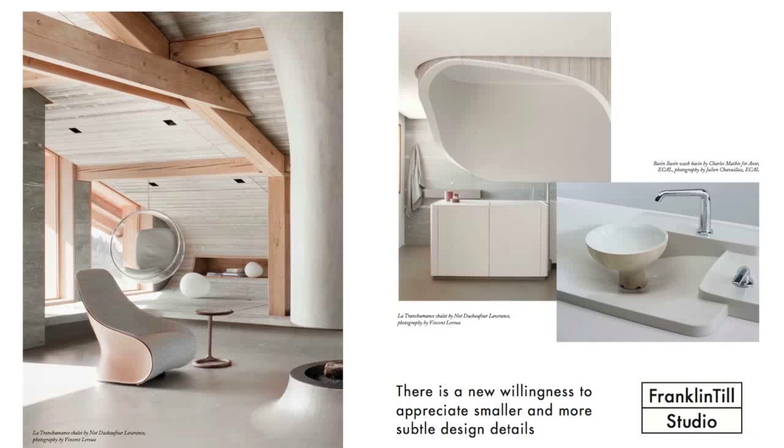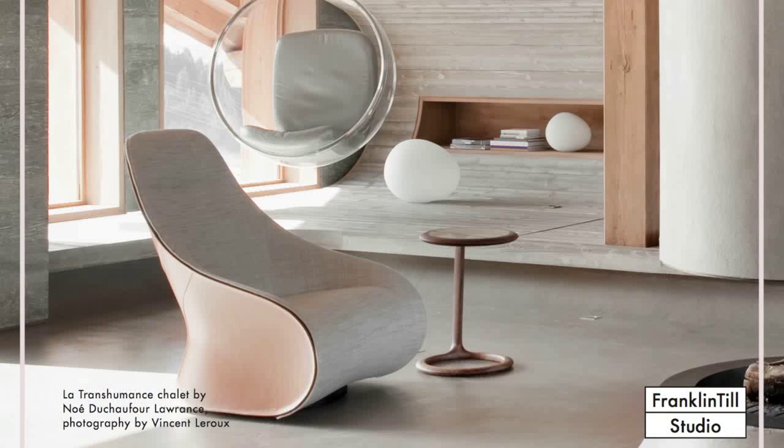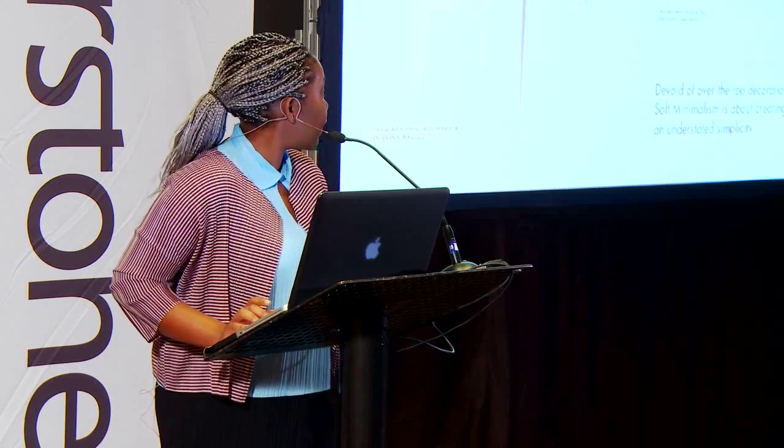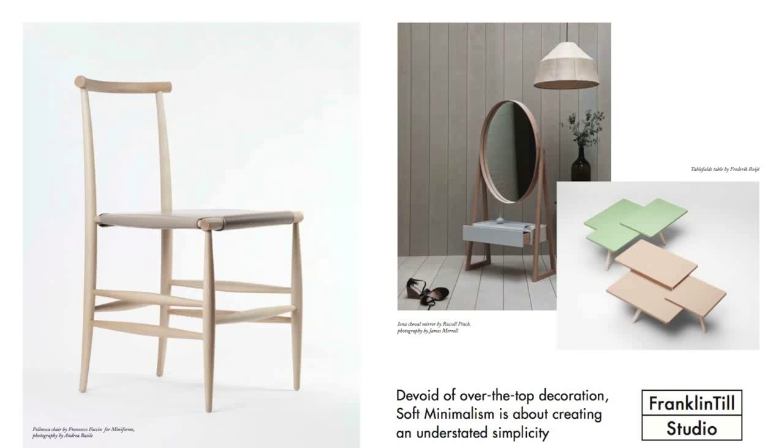We see the feminine space articulated by soft, curvaceous wall systems made warm by the blonde wood. This is seen in Dishafour's space, which typifies this trend — a calm, tranquil environment offering a beautiful contrast in materials, from the upholstered to the harshness of the concrete, all tempered by the soft blonde wood. There's a similar juxtaposition of hard and soft with the warmth of the wood against the ceramics. Soft minimalism is about creating an understated simplicity devoid of over-the-top decoration.